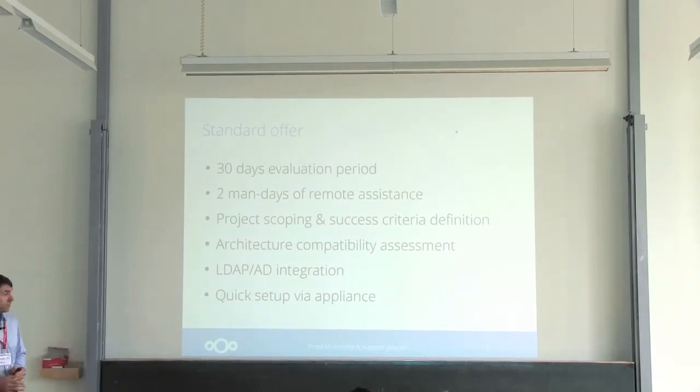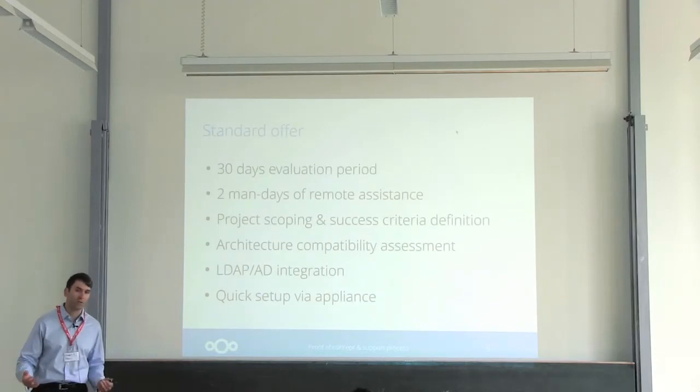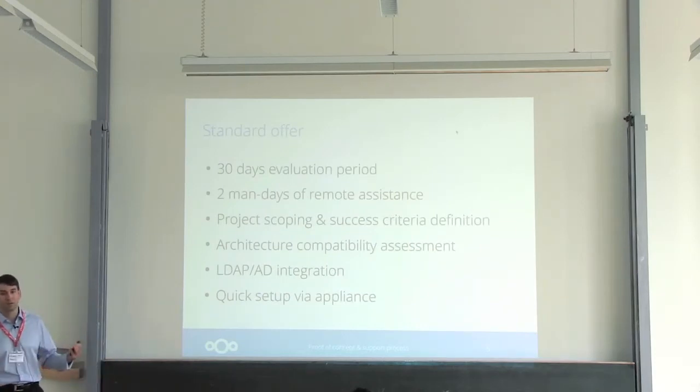What we'll definitely do is help you integrate your user management system. LDAP and Active Directory will be integrated so you can see how it behaves. We also offer an appliance to get you up and running very quickly. This is a standard offer, but if you need a custom proof of concept, this can be defined for you — we're open to suggestions.